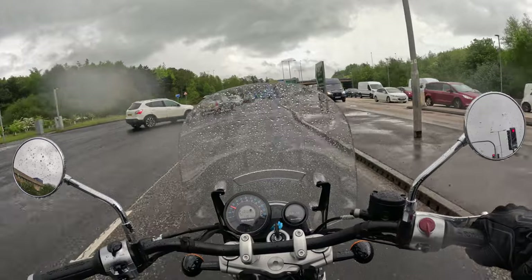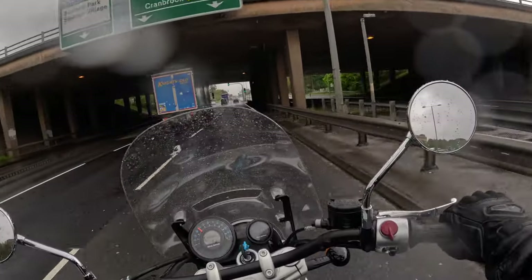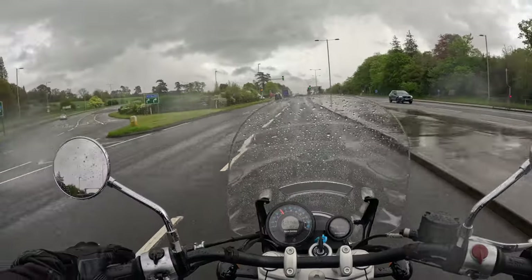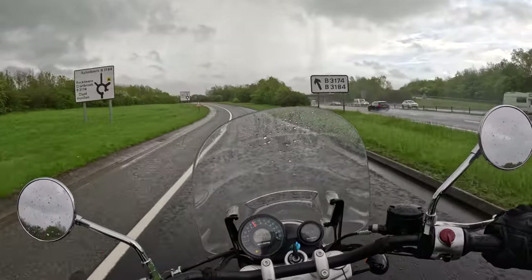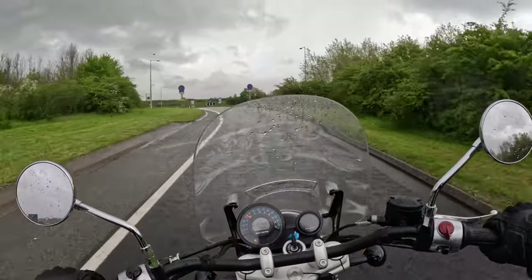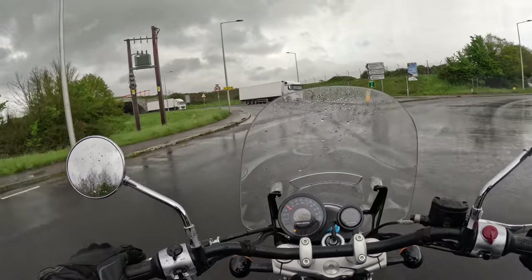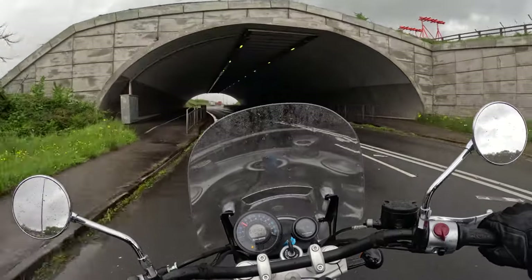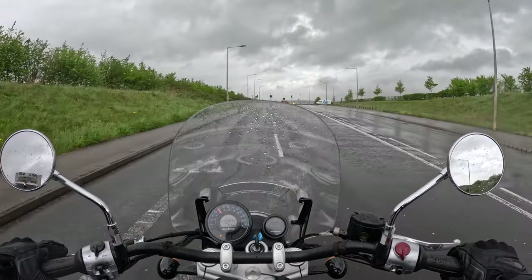The bike doesn't weigh a huge amount, although it does feel very solid — heavy, actually, in a comforting sort of way. It doesn't feel like it's going to fall to pieces. Going through the tunnel, all the dials backlit nicely — that's good. The slipper clutch is working nicely coming down through the gears. I think this twin will give a very nice, satisfying noise once you've changed the airbox and done the exhaust.